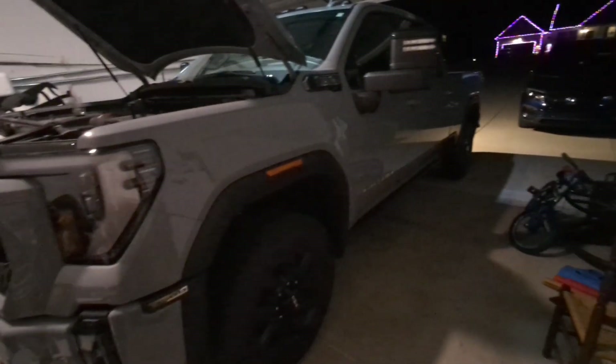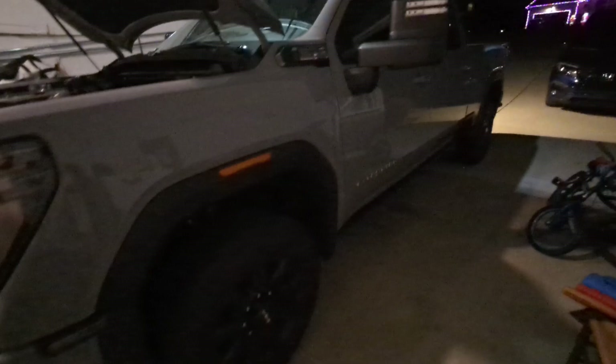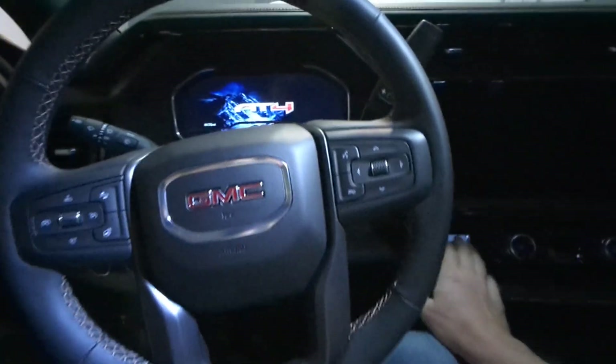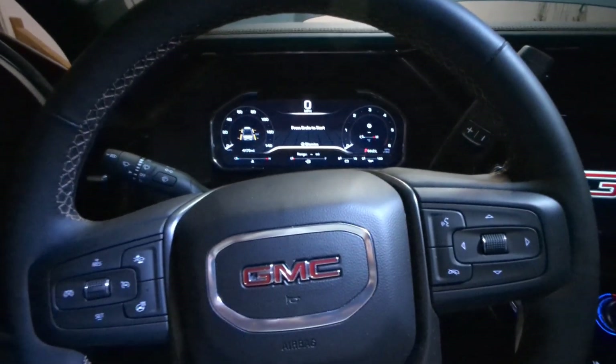So that being said, I'll get in the truck now to just show you the mileage. Alright, we're of course not going to crank it.